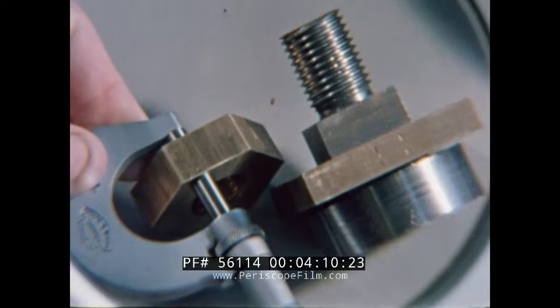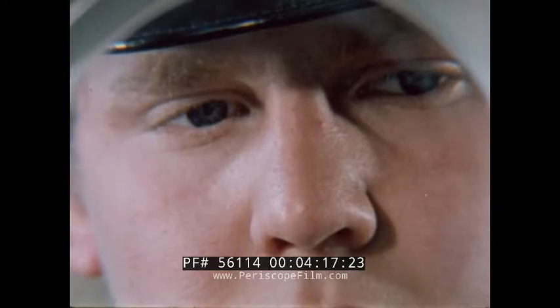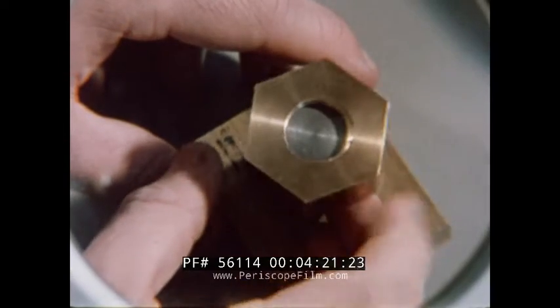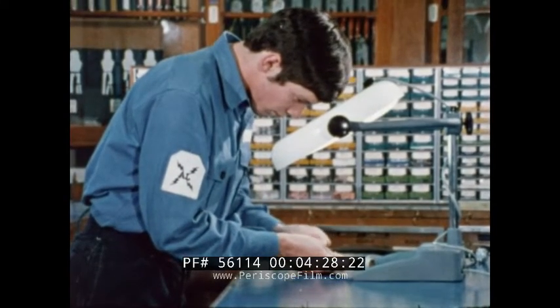To produce high quality metalwork like this, apprentices need to adopt a well-disciplined and delicate approach. In the Fleet Air Arm, this artificer apprentice will carry out engine as well as fuselage repairs. There's a lot of skill involved in keeping aircraft electrical systems ship-shape.